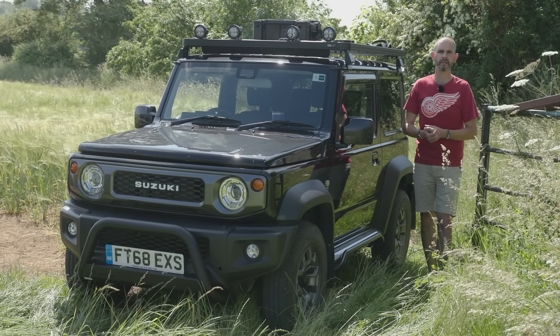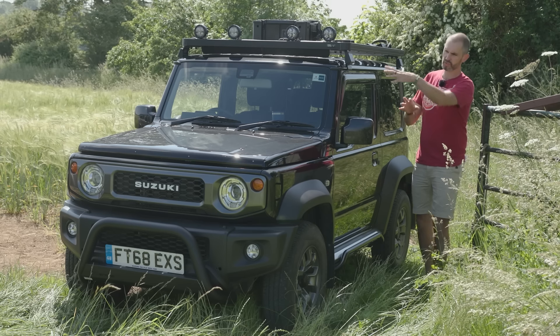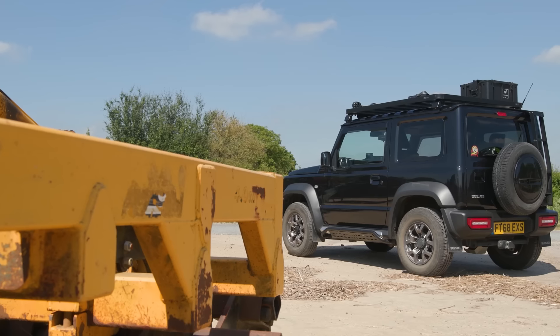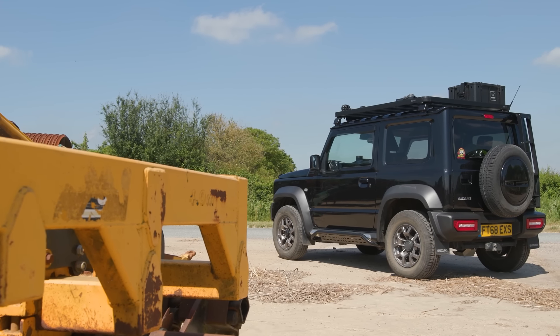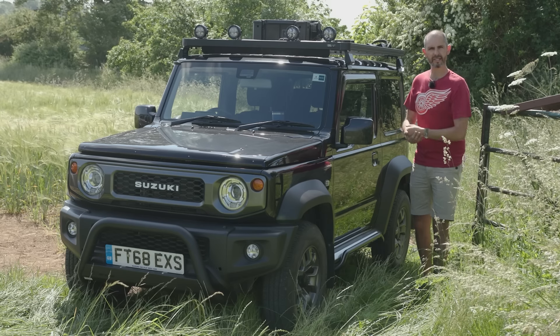The 2018 Suzuki Jimny was an instant hit because it combined go-anywhere mechanicals with a sort of retro-ish characterful body shell. Suzuki couldn't import them fast enough. People loved this sort of simple rugged appeal.